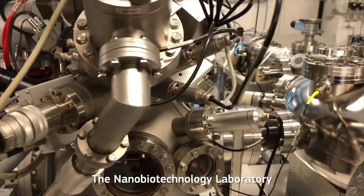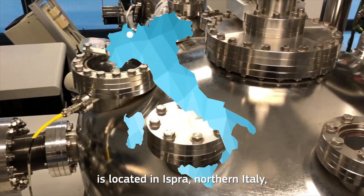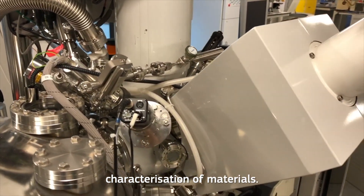The Nanobiotechnology Laboratory is located in Ispra, Northern Italy, and has an extensive range of instruments for advanced physical and chemical characterization of materials.